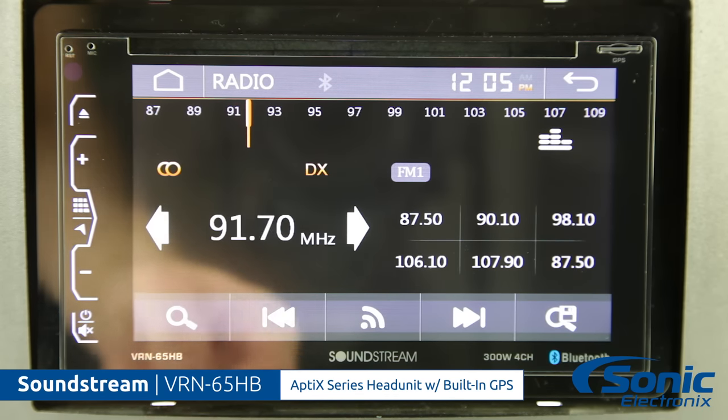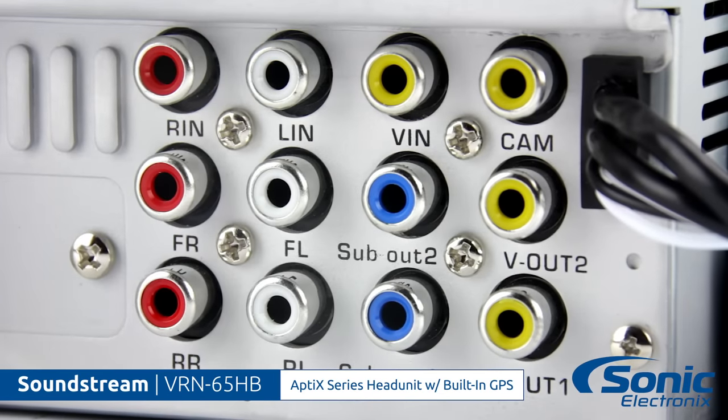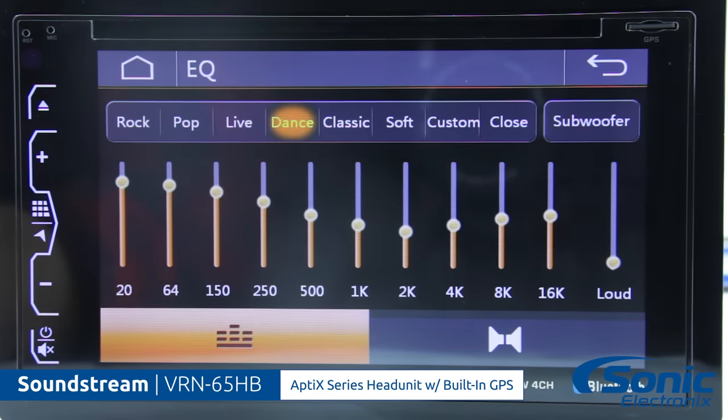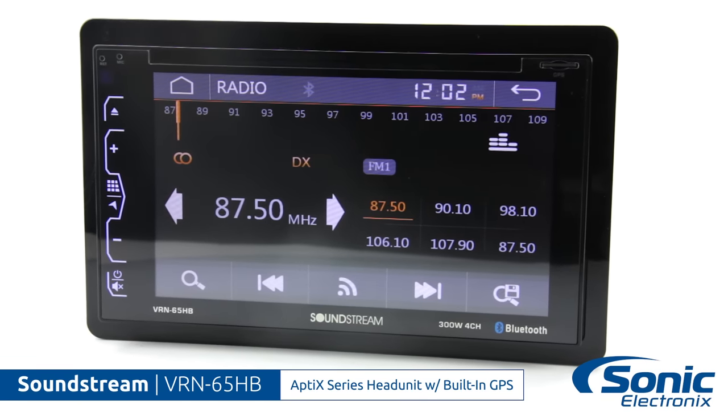Other features include mobile high-definition link connectivity for your phone, front, rear, and sub preamp output for adding additional amplifiers, a rear view camera input with trigger, 10-band audio equalizer with user presets, and of course it also accepts OEM steering wheel control interfaces.